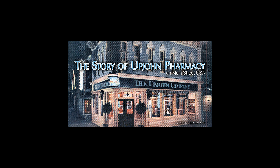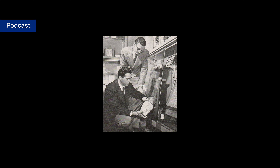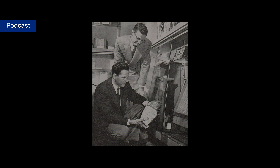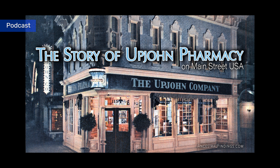The Upjohn Pharmacy was an iconic building on Main Street, USA at Disneyland from 1955 to 1970. This building was the result of a friendship between Walt Disney himself and Donald Gilmore, who was the chairman of the Upjohn Company at the time. Both these men had seasonal homes in Palm Springs, California and met and established their friendship there. Walt Disney was looking for corporate sponsors and lessees at Disneyland, and these various things between the two men allowed their partnership at Disneyland to happen naturally.